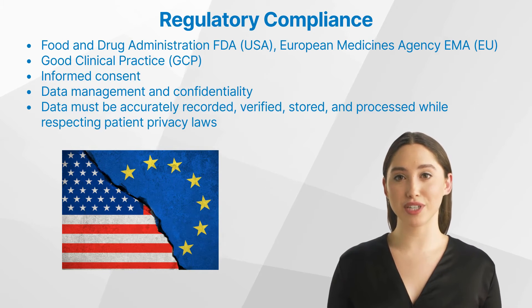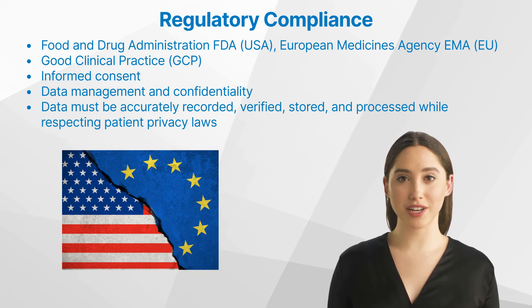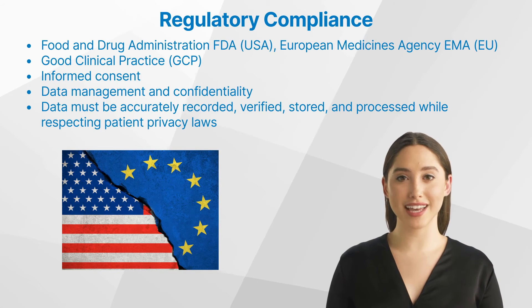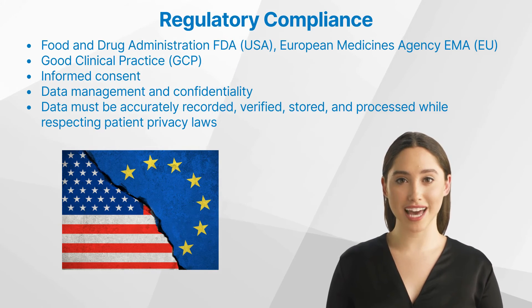What are the key regulatory compliance requirements in clinical trials? One of the most important is Good Clinical Practice (GCP), an international ethical and scientific quality standard for designing, conducting, recording, and reporting clinical trials. Another cornerstone is informed consent, where trial participants are fully briefed on the trial's purpose, potential benefits and risks, alternative treatments, and their rights before agreeing to participate. Data management and confidentiality are also paramount — clinical trials generate vast amounts of data that must be accurately recorded, verified, stored, and processed while respecting patient privacy laws.